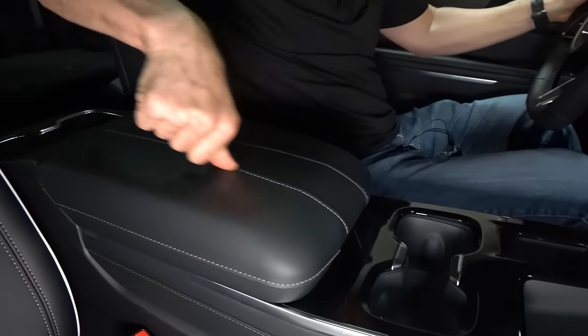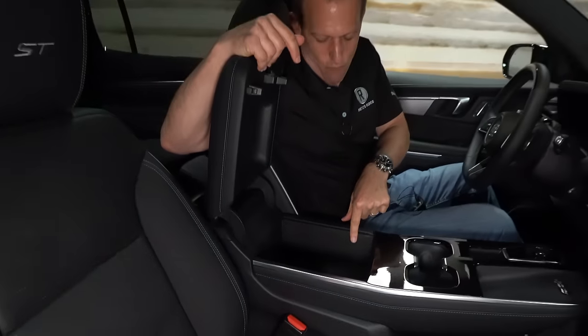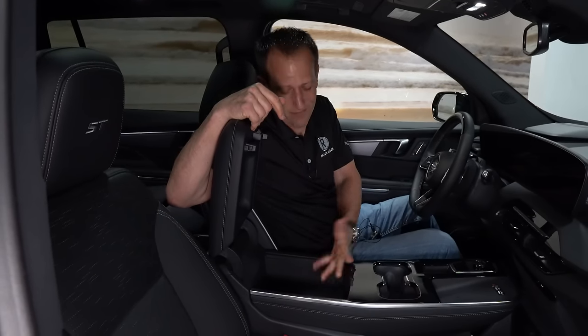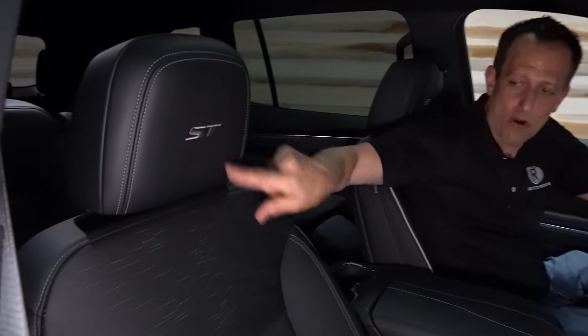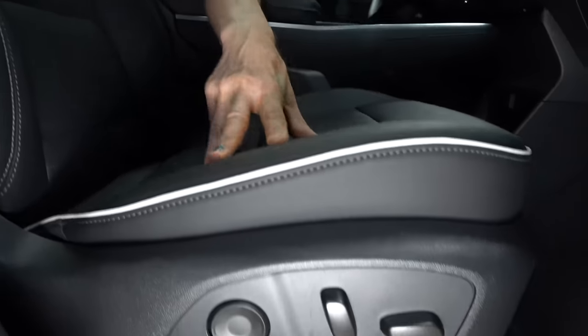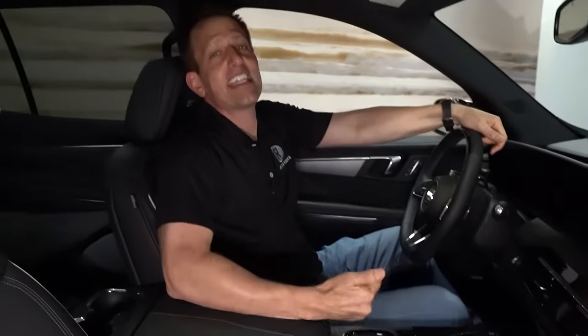Soft material on the armrest with stitching — lift it up and there's plenty of room inside. The seats feature ST embroidery, a perforated design with piping, and full electric adjustment for both driver and passenger. The seats are heated and ventilated — the whole package.